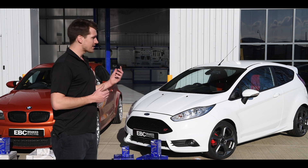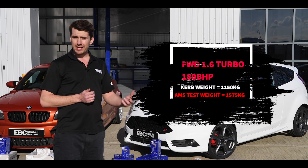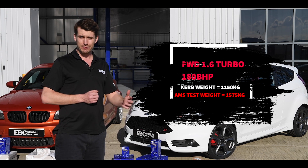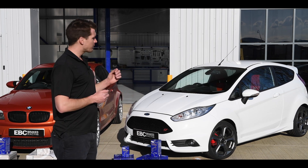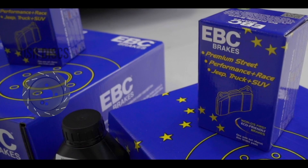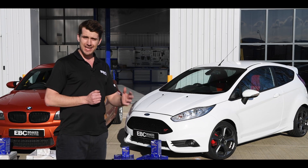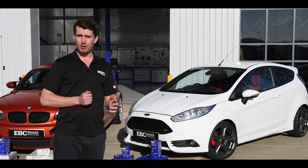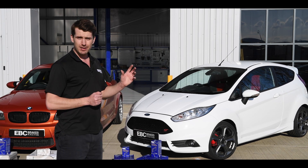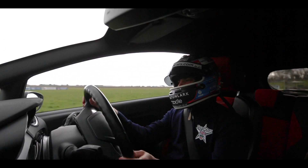Why have we chosen this car? It's a hot hatch, front wheel drive, 200 horsepower — very representative of the types of performance cars that a lot of our customers are using. We've gone for EBC USR discs front and rear and EBC Yellow Stuff pads front and rear. Yellow Stuff is a fantastic road pad, also suitable for light track work, and on a relatively modest powered vehicle like this, Yellow Stuff is going to give us fantastic performance on the track.